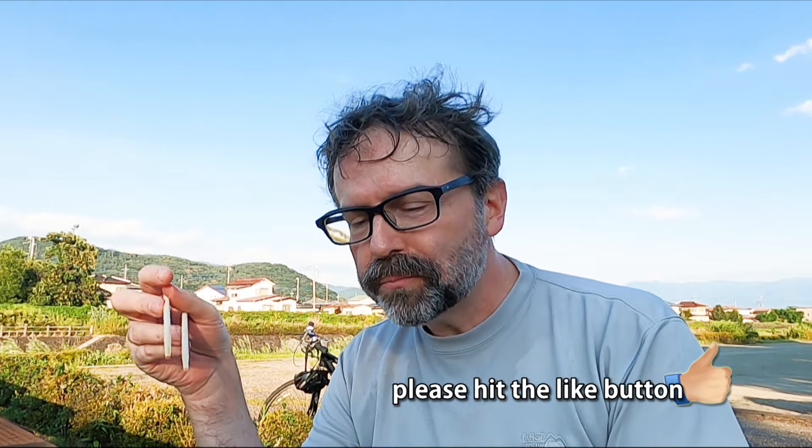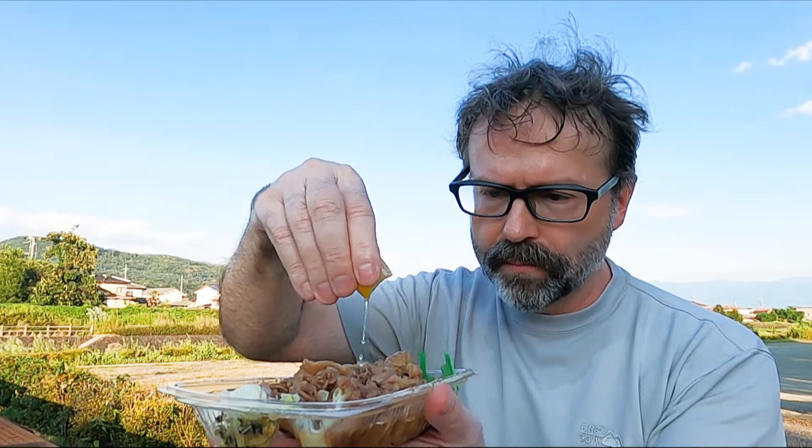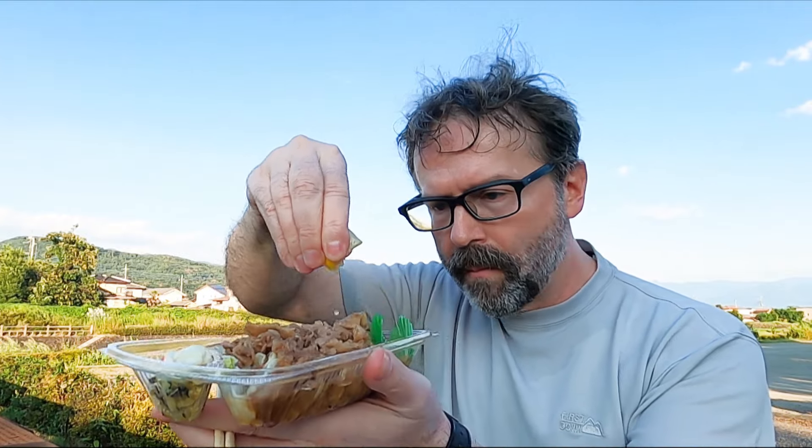Okay, it's just like gyudon — the lemon is just a side lemon, so let's squeeze that on. Getting the double kind of dilutes the lemon-to-beef ratio, but whatever — let's give it a shot with some lemon.